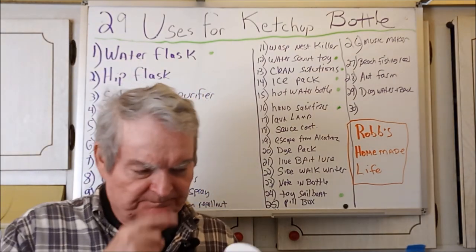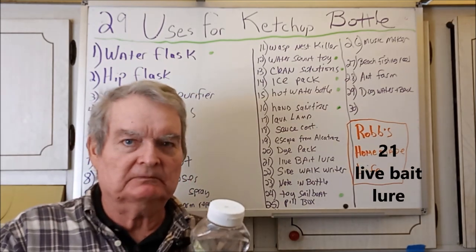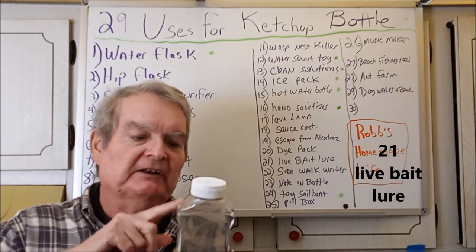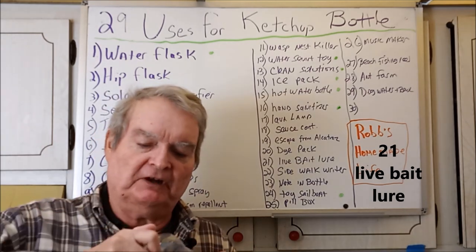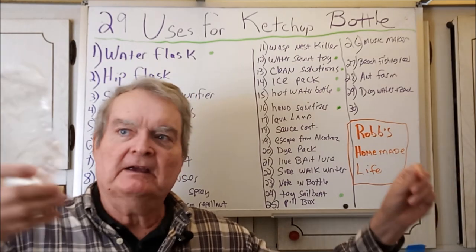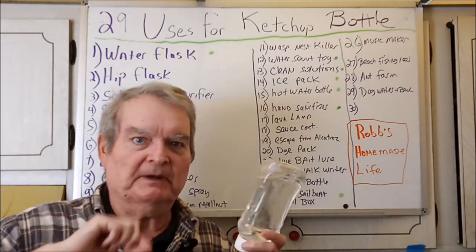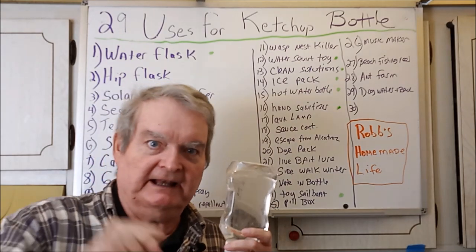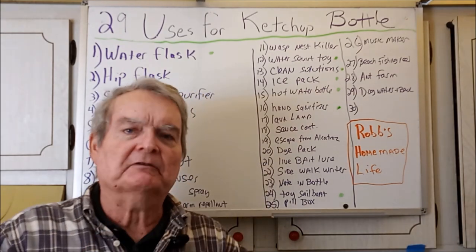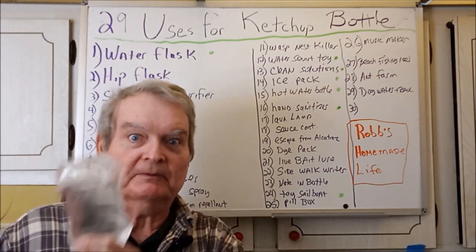Live bait lure — stay with me. What if you fill this with ocean salt water, put in some live shrimp, close the top, then put a line on there to secure it and another line with your hooks, and throw it out? If the water is clear, fish would see the live bait and be attracted to your other bait and bite. You'd have to refresh the water so the shrimp wouldn't die, but you could reuse the same shrimp over and over.